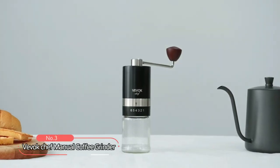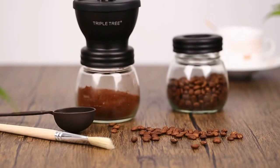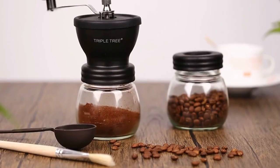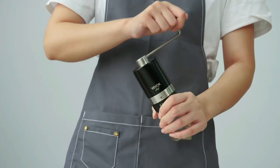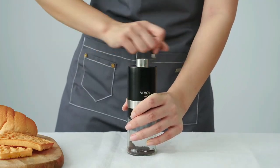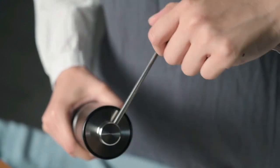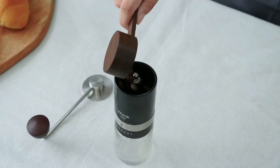At number three, we have the Vivox Chef Manual Coffee Grinder. This heavy-duty grinder is perfect for coffee lovers who demand precision and quality. It is made of durable stainless steel, including a conical burr built with a five-axis CNC numerically controlled sharp blunt grinding core. This design makes the grinder more effective than ceramic core burr grinders, grinding your beans in just about 45 seconds.